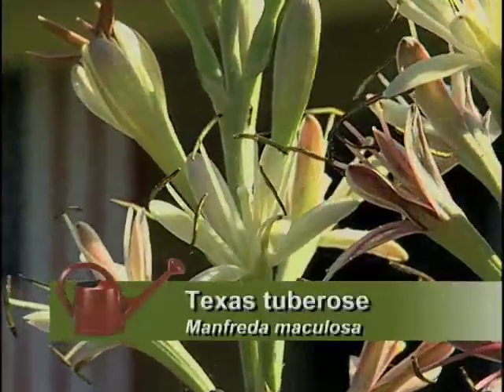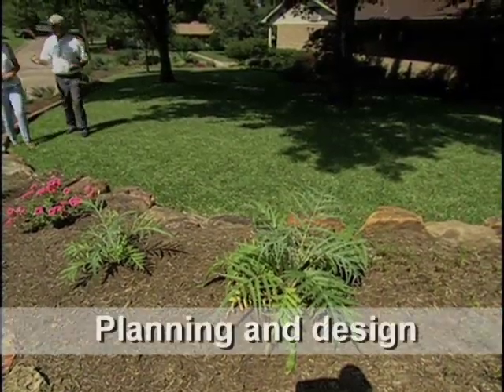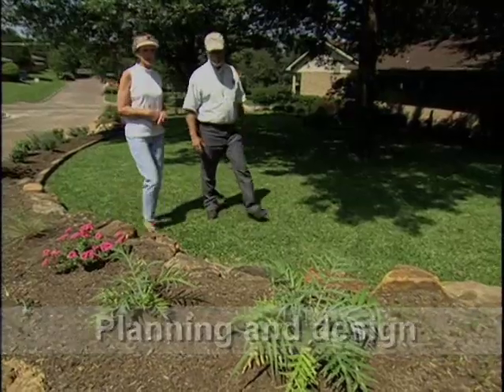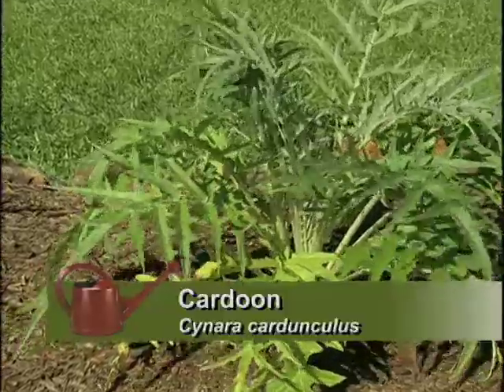They also have Texas tuberose — Manfreda. That's one of my favorites. It looks a little sparse right now because it's new. A lot of people think a xeriscape is a really slow landscape. Well, not necessarily, Curtis. For example, this plant right here — this is a cardoon. I planted it about six weeks ago from a one-gallon container, and it's grown quite a lot in just those six weeks.